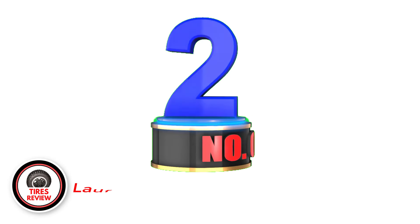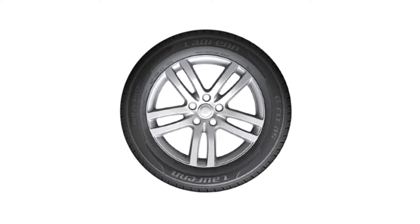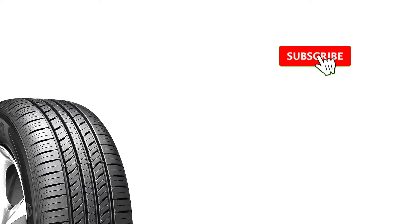Number 2: Laufenn G FIT AS — best cheap all-season tire. Another touring tire worth mentioning, Laufenn G FIT AS molds its carbon tread compounds into symmetric patterns, working with the five-pitch rib blocks and chamfered edges to aid riding comfort.